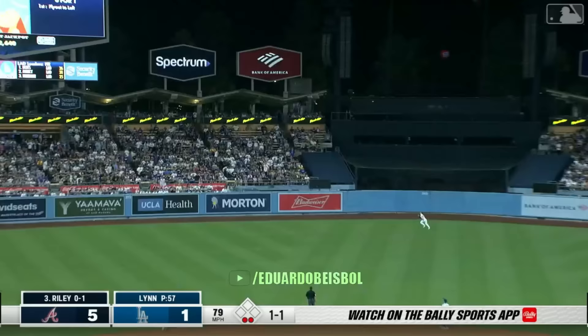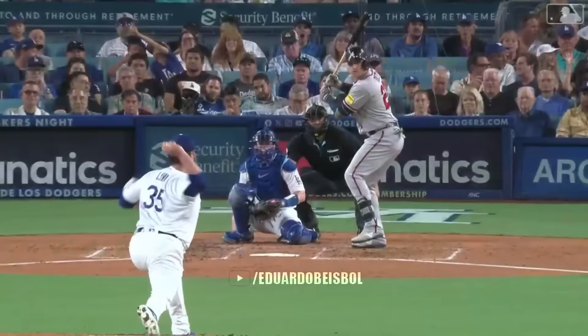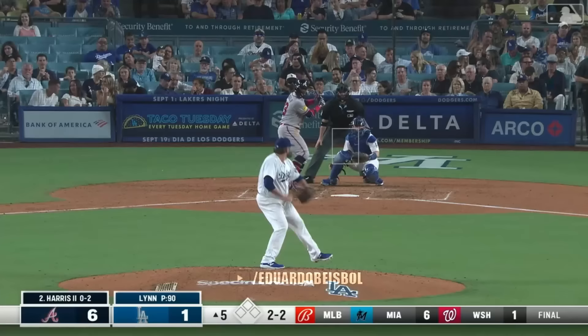And now Riley — center field, pretty well hit, get out of here, yes! And Atlanta has a six to one lead. This place is a little stunned right now — the Braves struck for six in the second inning.